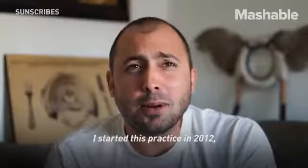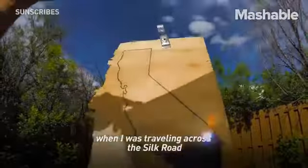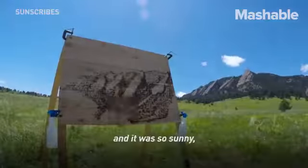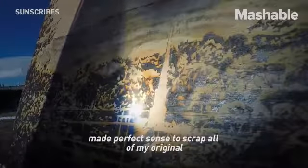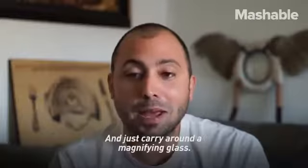I started this practice in 2012 when I was traveling across the Silk Road from South Korea to Greece, and the fact that I was in Mount East Regents and it was so sunny, it just kind of made perfect sense to scrap all of my original art materials and just carry around a magnifying glass.